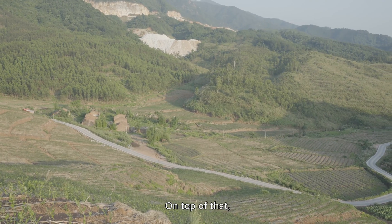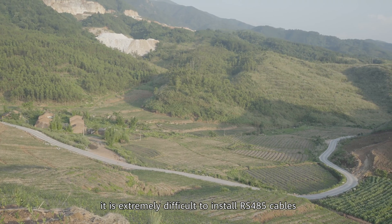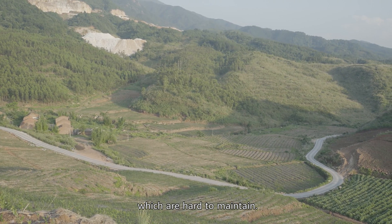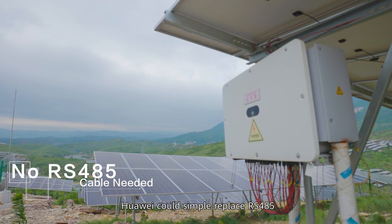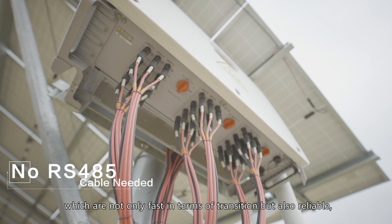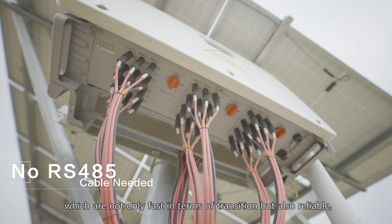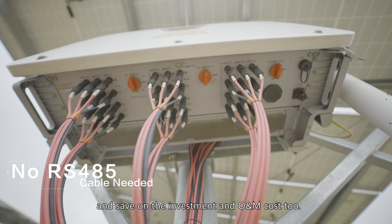On top of that, in this hilly area, it is extremely difficult to install RS-485 cables, which are also hard to maintain. Huawei can simply replace RS-485 with M-Bus technology, which is not only fast in terms of transmission, but also reliable and safe, reducing both investment and O&M costs.